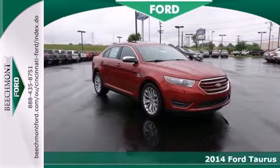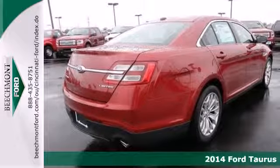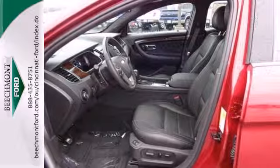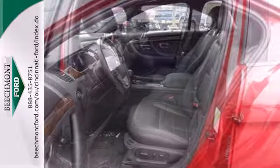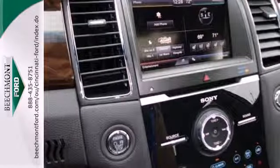Here's a 2014 Ford Taurus. You'll be inundated with technology in this attractive family sedan. Remote keyless entry, speed control, fully automatic headlights, and steering wheel mounted audio controls are just a few of the features that will keep you fully engaged on the road.